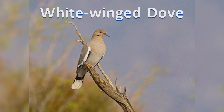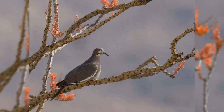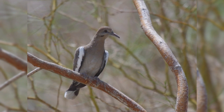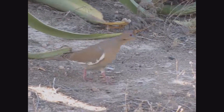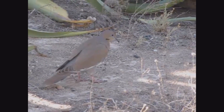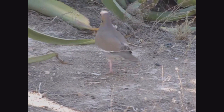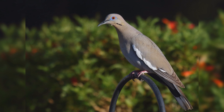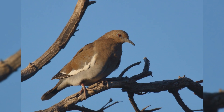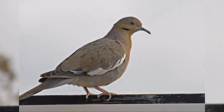White-winged Doves are large, common desert doves. These birds are summer residents in the deserts from southern California to Texas. They are year-round residents in southern Florida, the Gulf Coast of Texas, the Big Bend area, and southeastern Arizona, south through Mexico. They are found in desert scrub and thorn trees. Their migration is timed with the fruiting of the saguaro cactus in the Sonoran Desert, which they eat. They are common in desert cities and towns, often near water. In the fall, individual white-winged doves may wander far to the north, appearing at backyard bird feeders or on power lines.